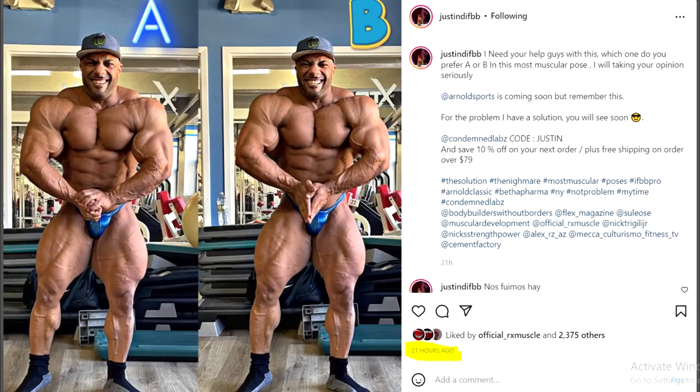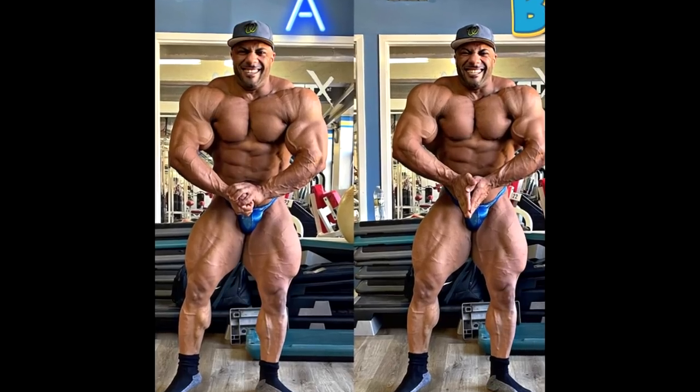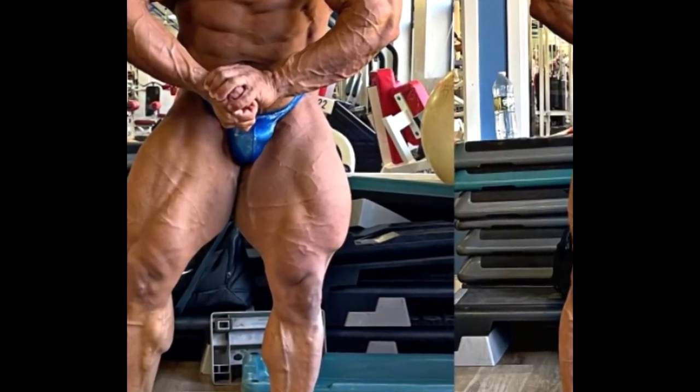Hey guys, Ivan here, and in this video we have something very interesting. It is Justin Rodriguez who apparently started using Site Enhancement Oils or Synthol. Can you notice it? I'm sure you can — that left leg, the left quad, that lateral head of the quadricep looks super duper swollen.